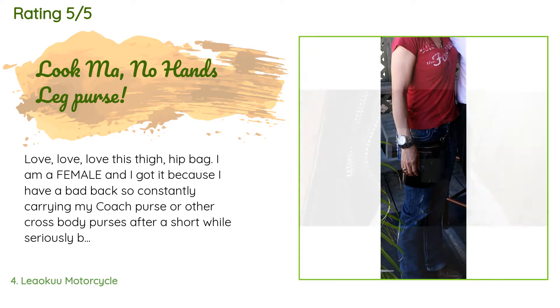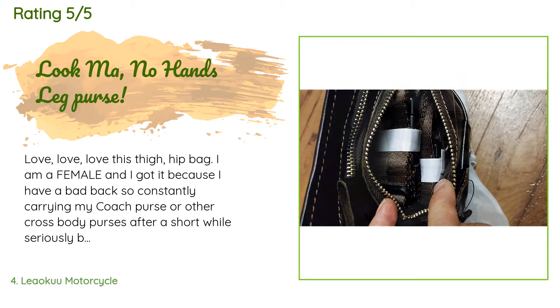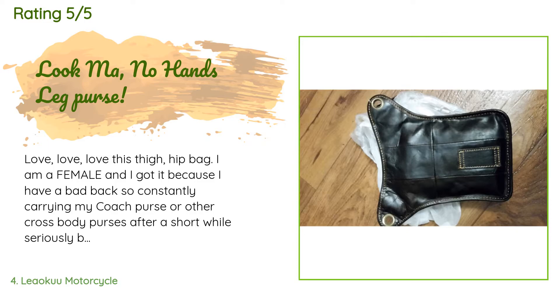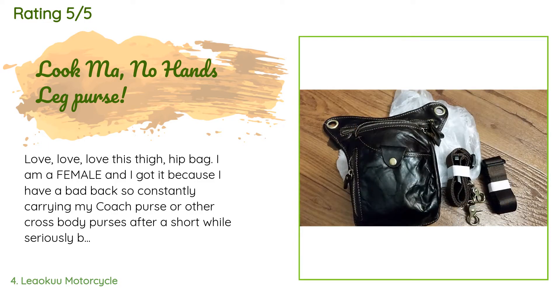A customer said: Love, love, love this thigh hip bag. I am a female and I got it because I have a bad back — constantly carrying my coach purse or other crossbody purses seriously begins hurting my neck and back. Everyone who has seen me wear this loves the concept and the look, and actually thinks when I wear my cowboy boots it resembles a wild west style gun holster saddle pack. I have actually worn it as such, with a subcompact semi-automatic fitting perfectly, albeit a bit snug, in the largest compartment.